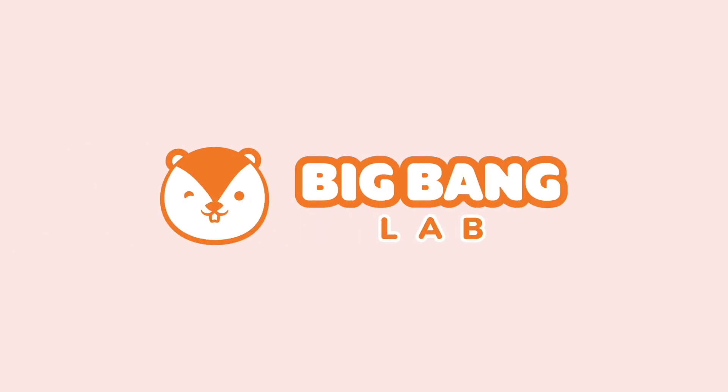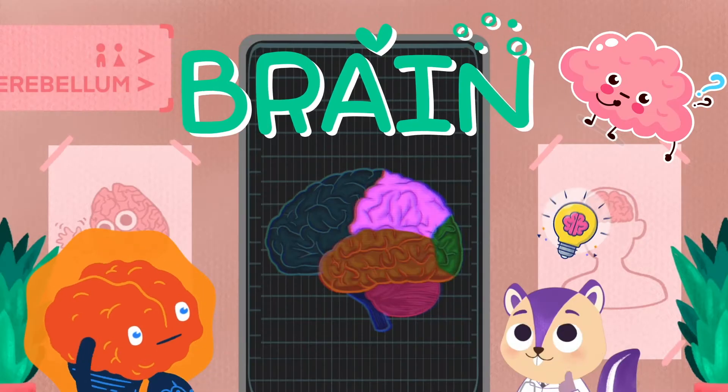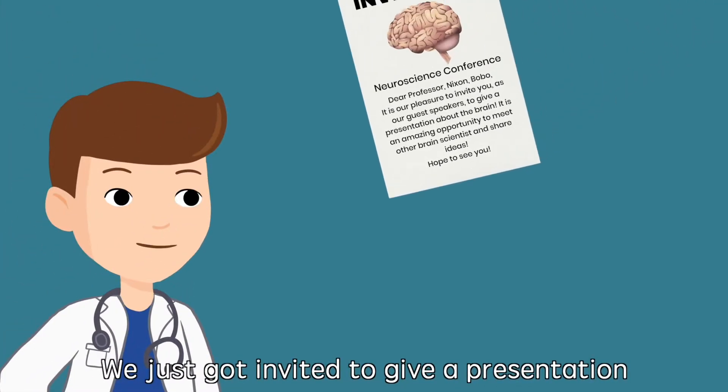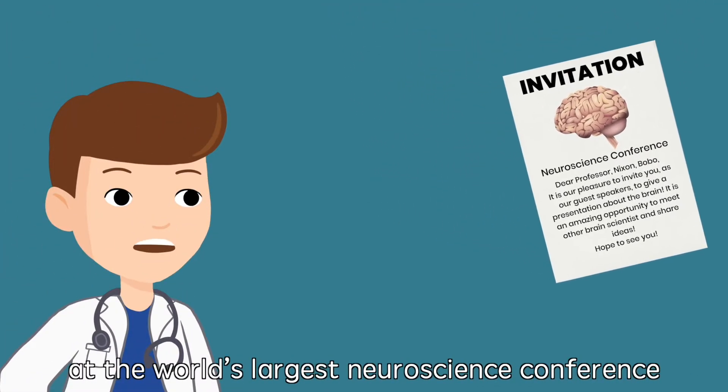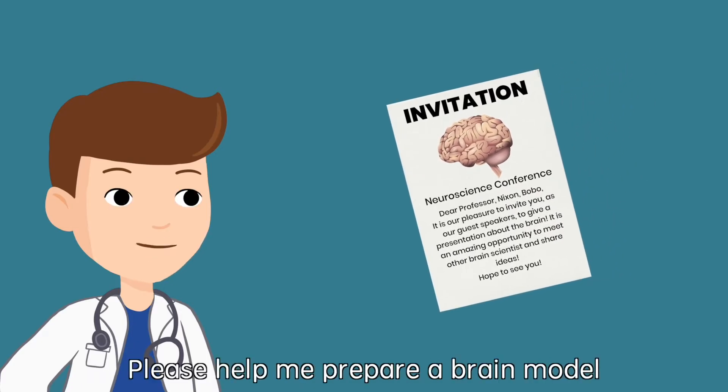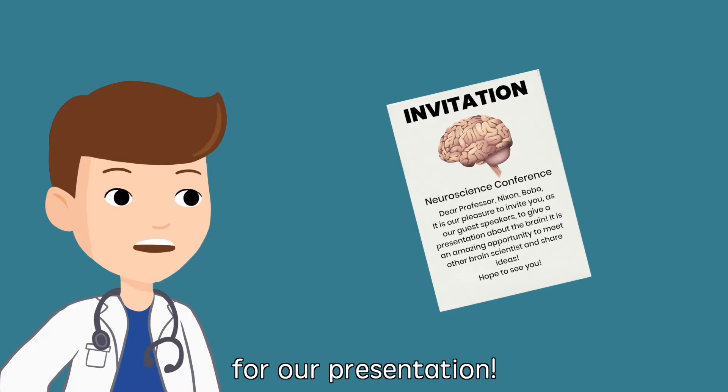Big Bang Lab. We just got invited to give a presentation at the world's largest neuroscience conference next week. Please help me prepare a brain model for our presentation.